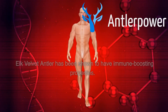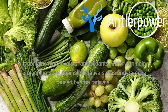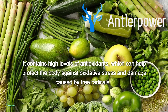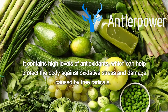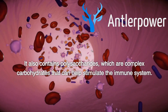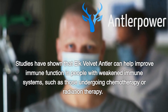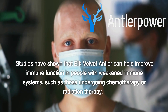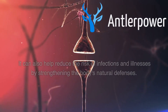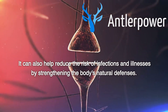Improved Immune Function. Elk velvet antler has been shown to have immune-boosting properties. It contains high levels of antioxidants, which can help protect the body against oxidative stress and damage caused by free radicals. It also contains polysaccharides, which are complex carbohydrates that can help stimulate the immune system. Studies have shown that elk velvet antler can help improve immune function in people with weakened immune systems, such as those undergoing chemotherapy or radiation therapy. It can also help reduce the risk of infections and illnesses by strengthening the body's natural defenses.